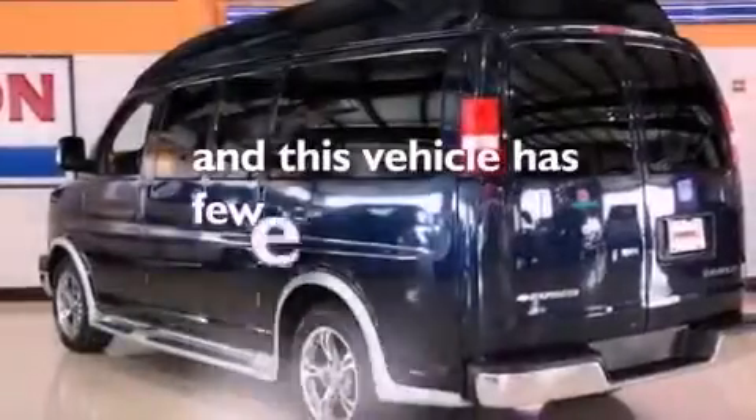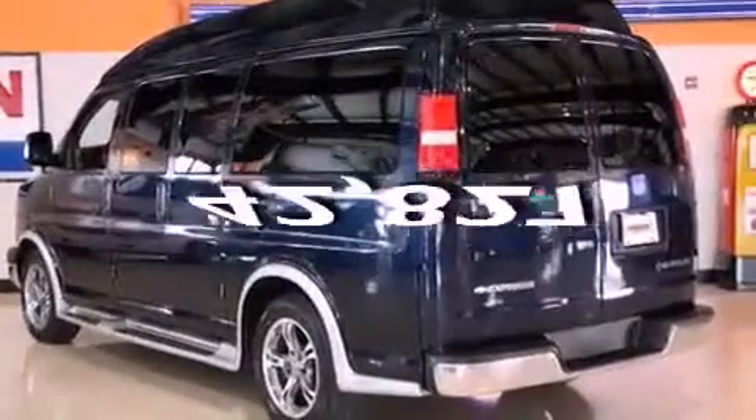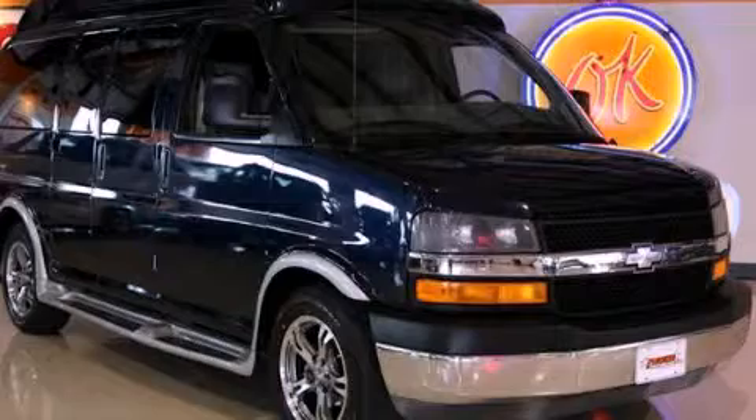This vehicle has fewer than 43,000 miles on the odometer. We invite you to contact us today to learn more about this vehicle.